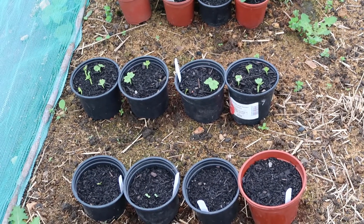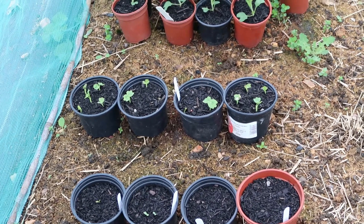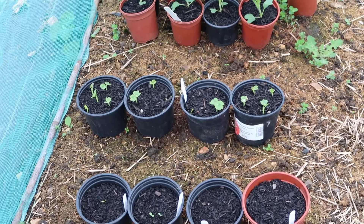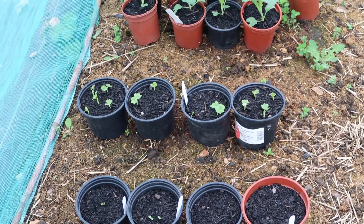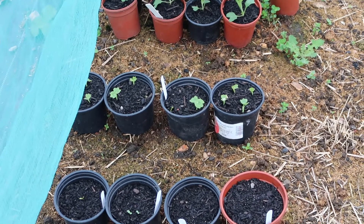Behind that I have got my nasturtiums and they're coming up. The reason I grow nasturtiums is as a kind of trap crop — the butterflies will lay their eggs on them and then they won't be so determined to try and get into my brassica cages to lay their eggs on my broccoli and cabbages.